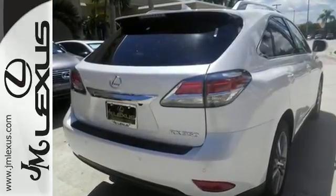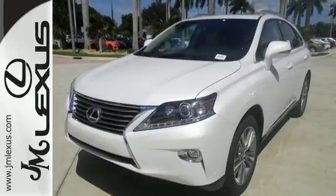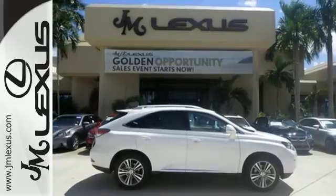No matter what your schedule demands, this RX 350 is ready to help. Smart features include smart access with push-button start, Bluetooth and HomeLink.